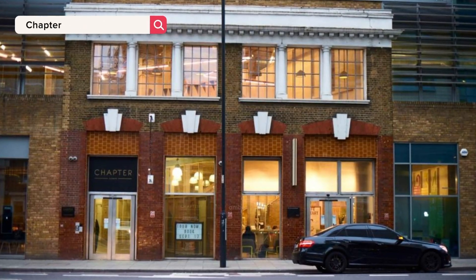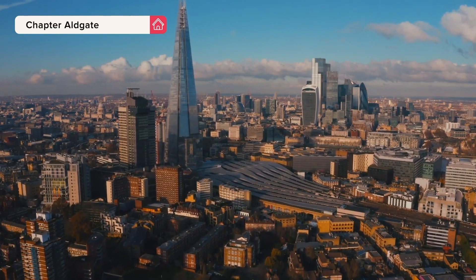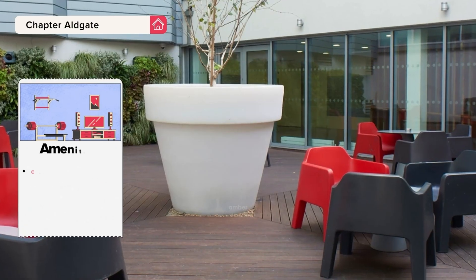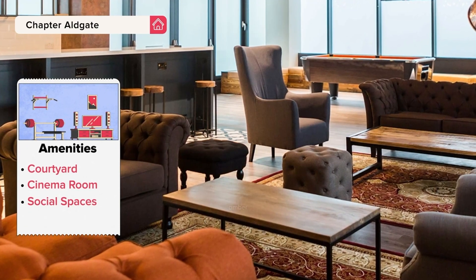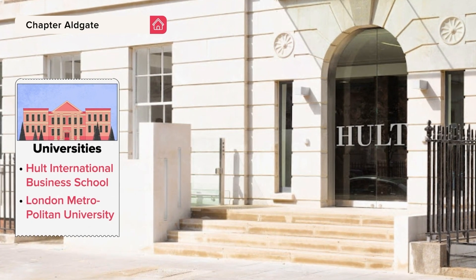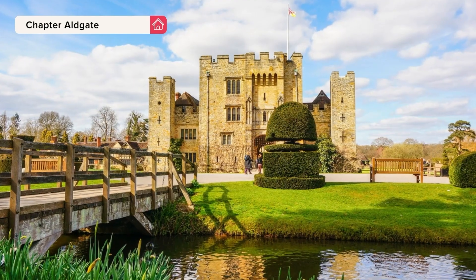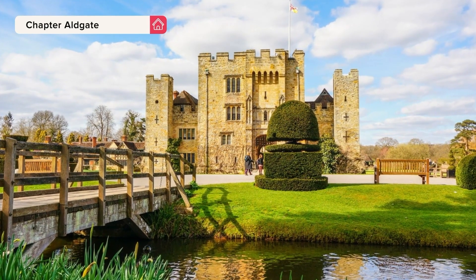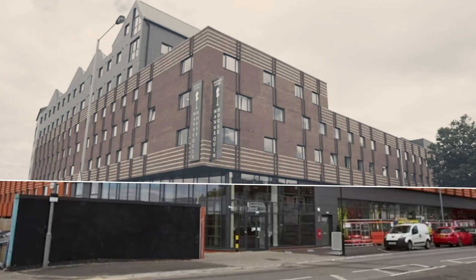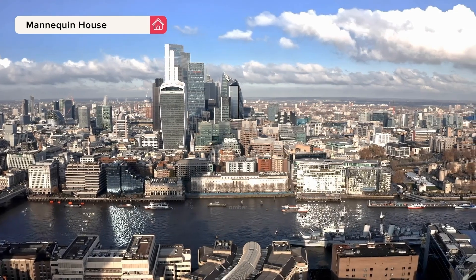Number four: Chapter Aldgate. Experience student living in trendy East London with a variety of ensuites, apartments, and studios. With perks like a courtyard, cinema, and various social spaces, you can have the best time of your college life here. Take a short stroll to Hult International Business School and London Metropolitan University so you can get your complete morning sleep. For hanging out with friends, you can always reach The Castle, Bari Bari, and Dulce Coffee London.